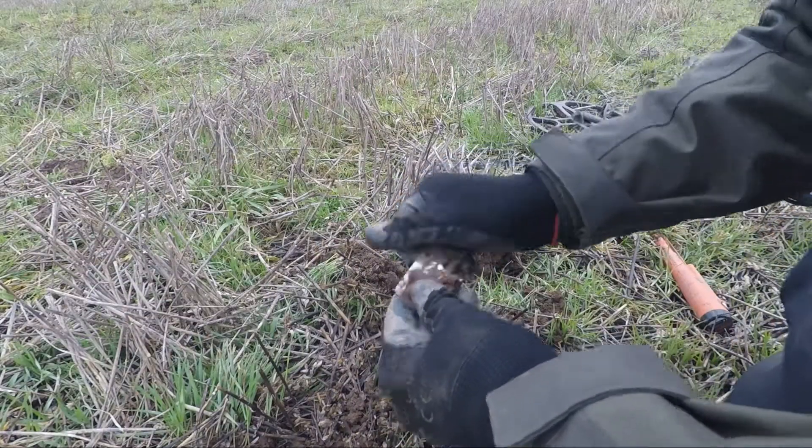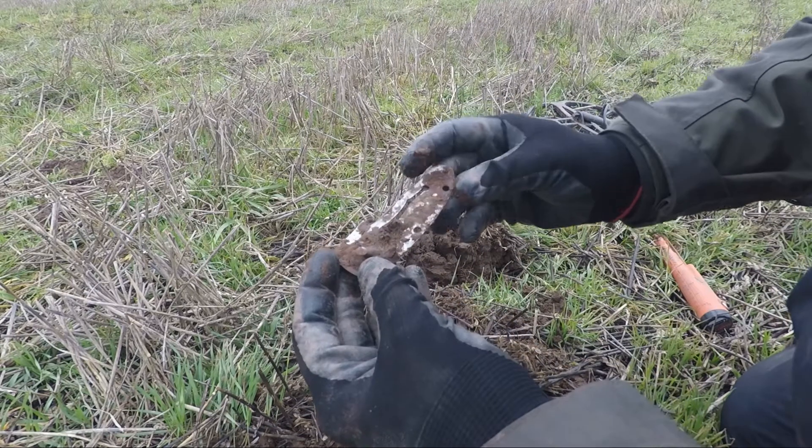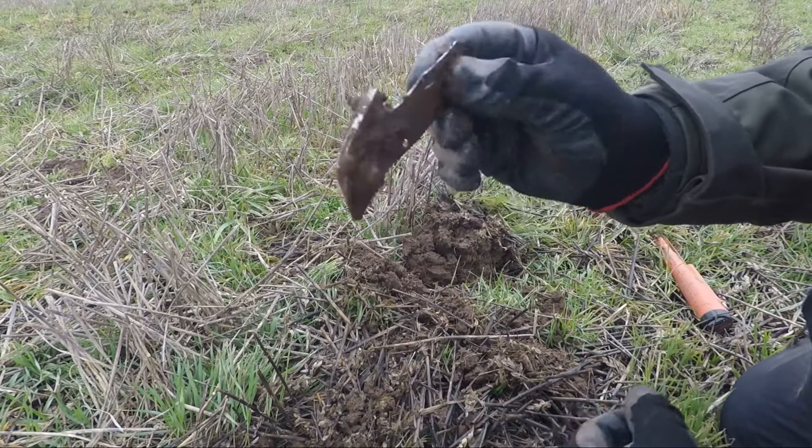Yeah, just think I've found part of a pen knife or something like that. Pop it in the pouch and let's keep going.